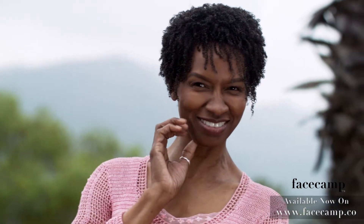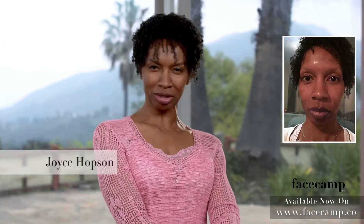It also lightens hyperpigmentation. Even the first day I used it, I could see this radiance and I was like, girl, you're looking pretty.